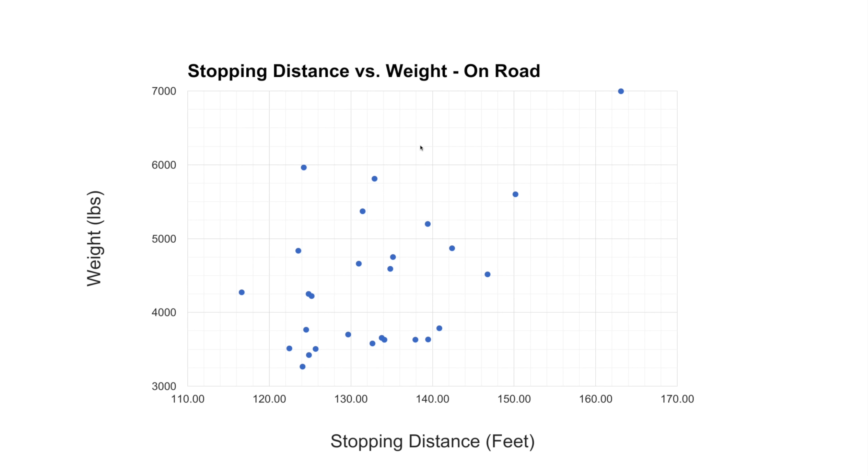Here we have a plot of all the different cars — there are 27 dots on this screen. Weight is on the left-hand side from 3,000 pounds to 7,000 pounds, and stopping distance ranges from 110 feet to 170 feet. The BMW X4 had the shortest stopping distance. The Nissan Armada, for its weight, did really well — a 6,000 pound vehicle stopping pretty much even with the Mitsubishi Outlander Sport, about a 3,250 pound vehicle.